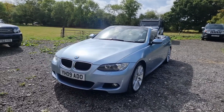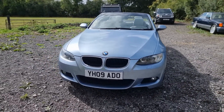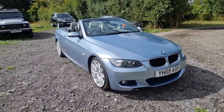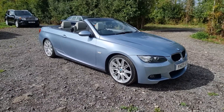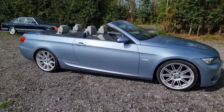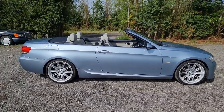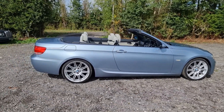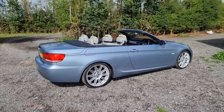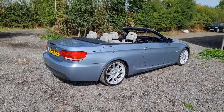Hello again, Tom here from Wheeler Automotive. Today showing you around another stunning car. This one is a 2009 BMW E93 — it's a 320i M Sport Convertible with a six-speed manual gearbox.